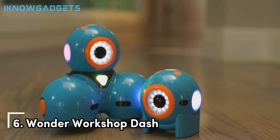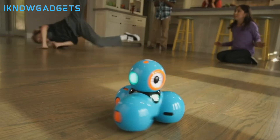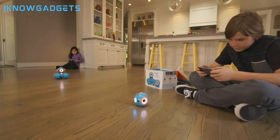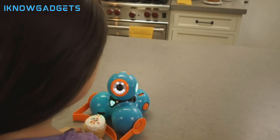Kicking things off at number six, we have Wonder Workshop Dash. This robot teaches kids to code using Blockly programs. Dash can dance, light up, make sounds, and avoid objects as kids develop STEM skills. Expand capabilities with the coding apps and accessories.